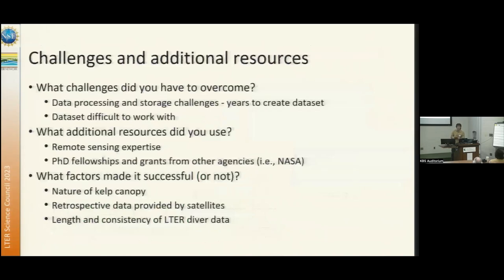There are certainly data processing and storage challenges. Even for relatively simple remote sensing problems — like separating kelp canopy from water — it takes a long time to develop the methods behind the dataset. We've also had challenges sharing the data because it's so massive, and there are nuances that make it difficult to understand. Sharing this with non-remote sensing, non-GIS folks has been a bit of a challenge.